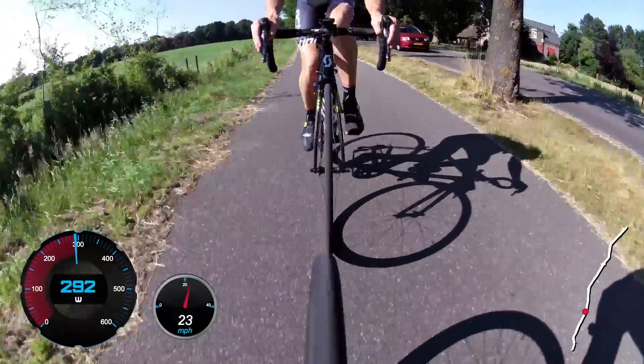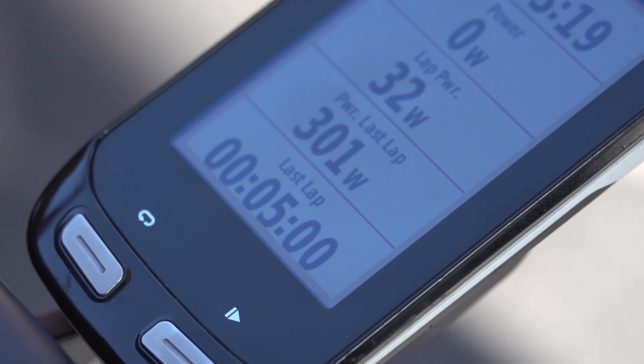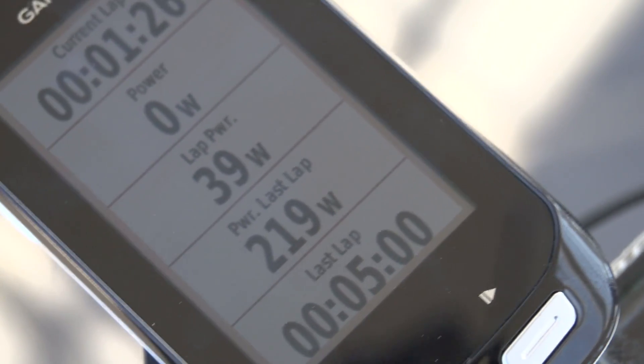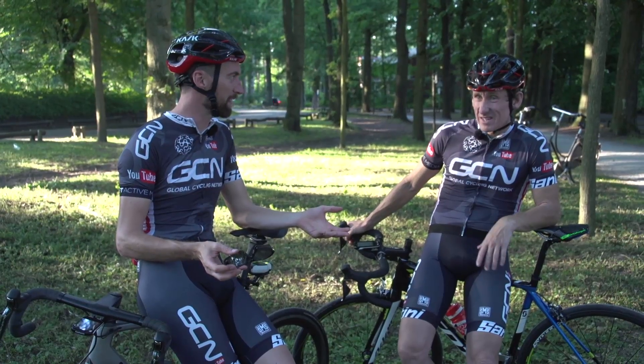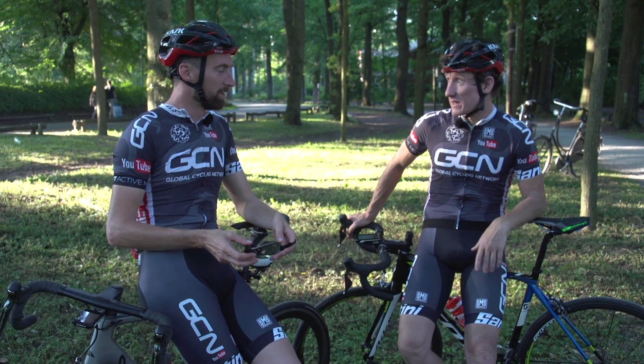We've come into some shelter, partly to hide from the wind but also to shelter from the heatwave we're currently experiencing in the Netherlands. First two five-minute efforts: I got 301 watts and 301 watts. Matt, what do you have on the clock? 219 for the first one, 210 for the other one. So not far off the 30% you would expect normally sitting behind, even though you weren't in the ideal position. But it's still a relatively good saving.